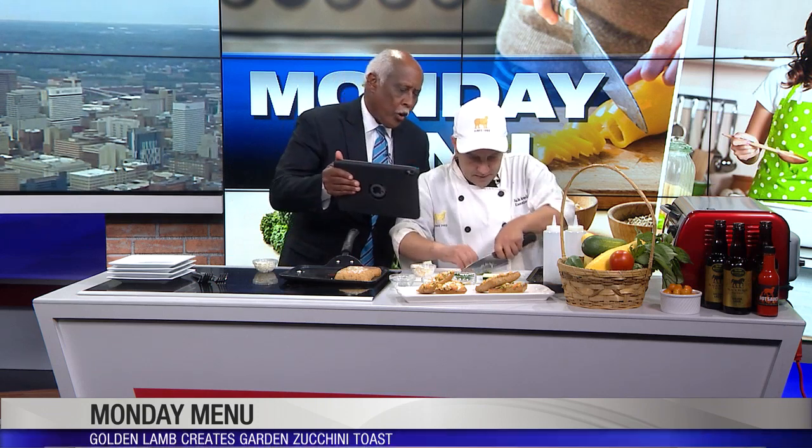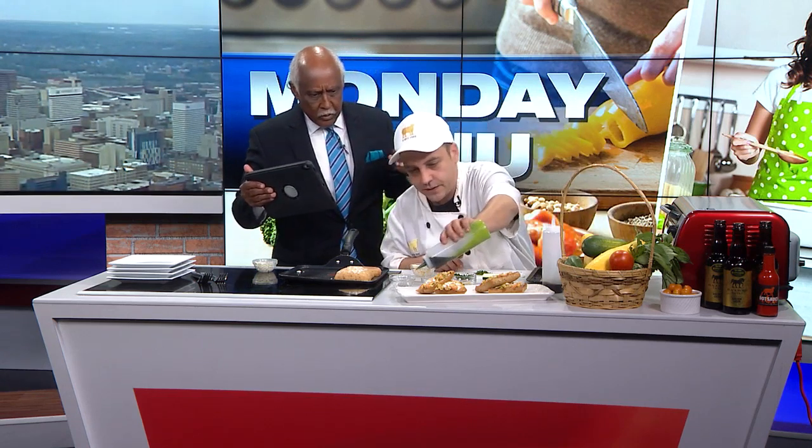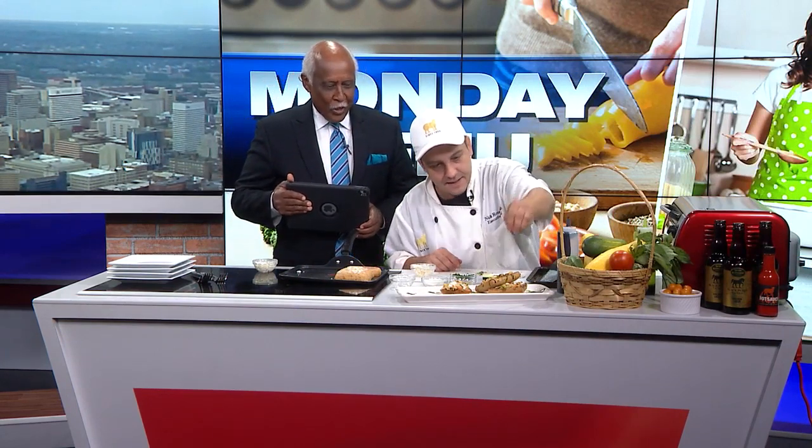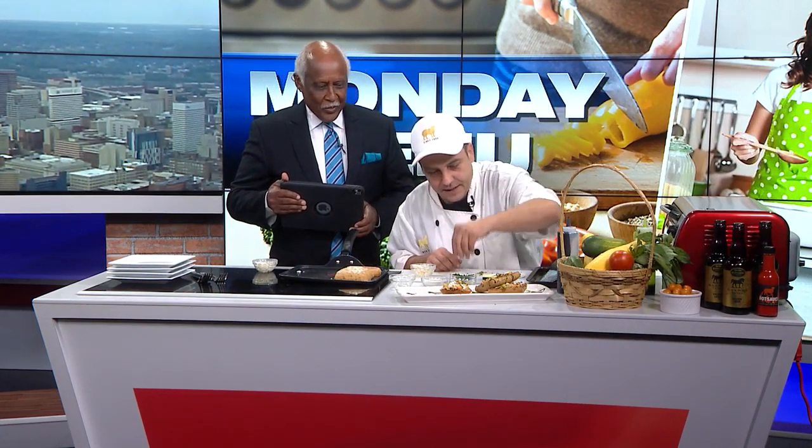The recipe will be on the website at local12.com. For the garnish, Chef Nick uses some fresh basil picked from the farm, a pretty basil oil just to get a nice green on the plate — because presentation is everything — a little balsamic glaze for a balance of acid, and a little more fresh herbs.